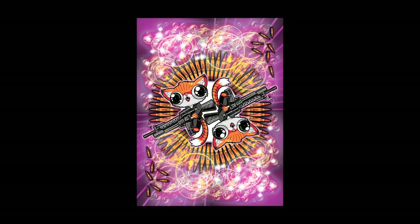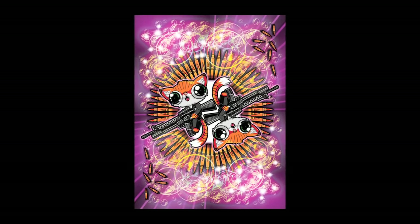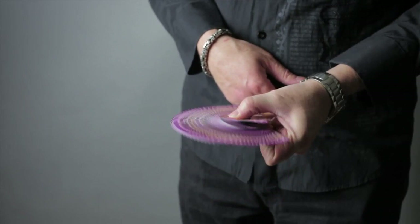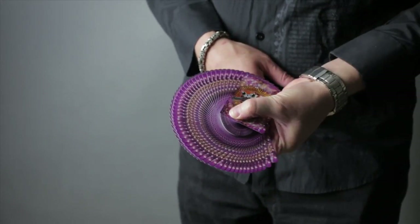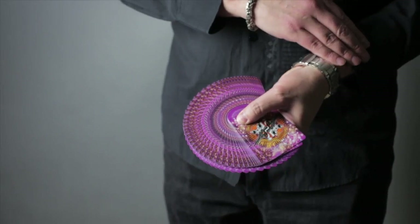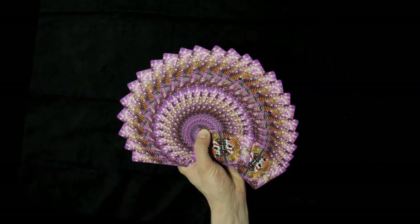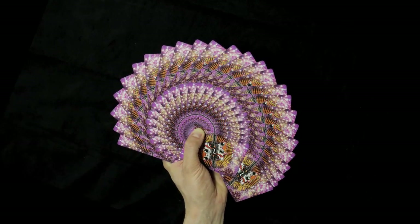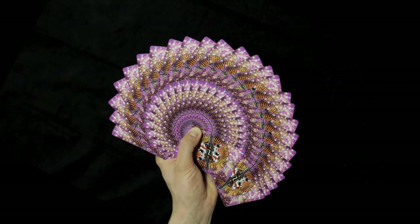This deck features a twin-tip mirror back design, meaning that you get different fans when you fan from left to right than reverse fans. Also being mirror back, you can shuffle them normally and not mess up your fans. The beautiful back design looks amazing in fans. It's a full color bleed — ribbon spreads, springs, giant fans, they all look amazing with this deck.